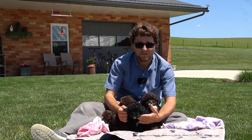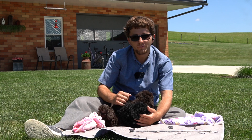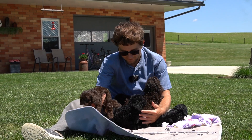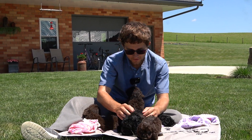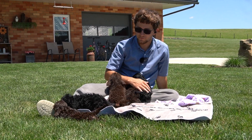Hey guys, we're out here with Rosebud and Count's puppies. They were born 4-14, so they're almost seven weeks at the time of the video. We have six of the most precious little fur babies ever. They have unique colorings, they'll be running around here, but they're just absolutely phenomenal.